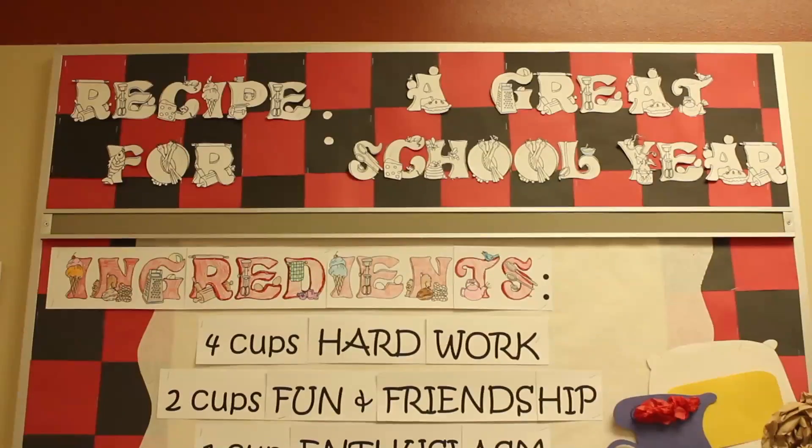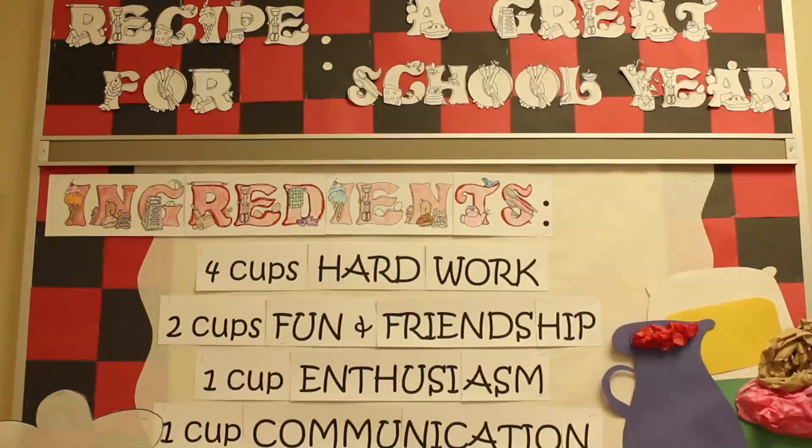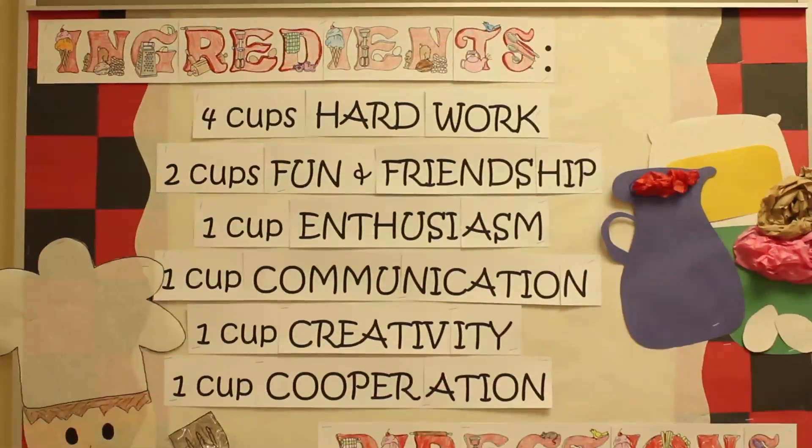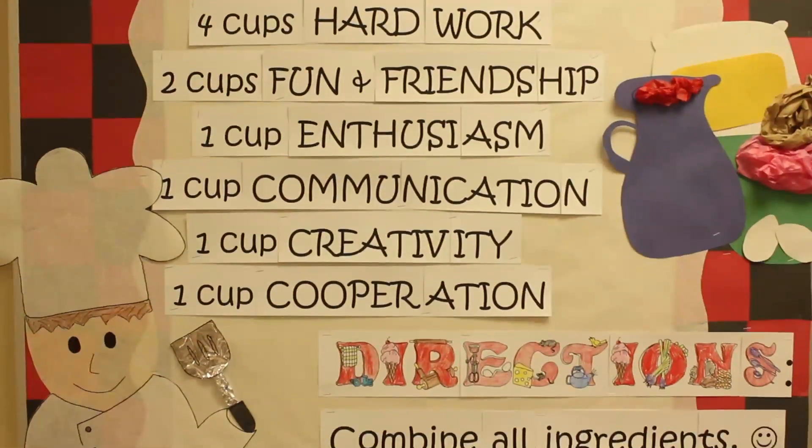We want the numbers to be clothed with understanding. For example, if you are at home and you're baking, you can teach measurement. You can teach the ability to add and subtract to increase or decrease recipes.